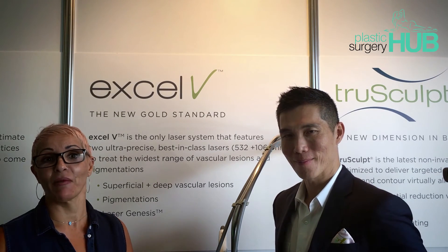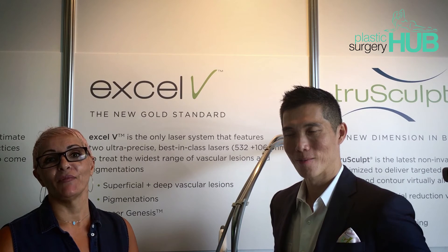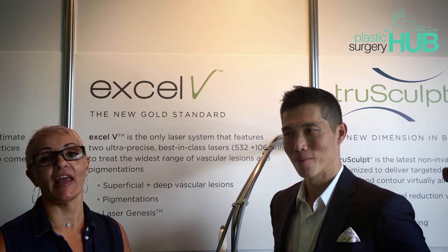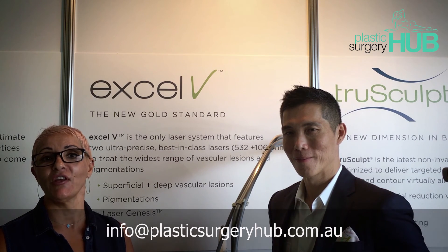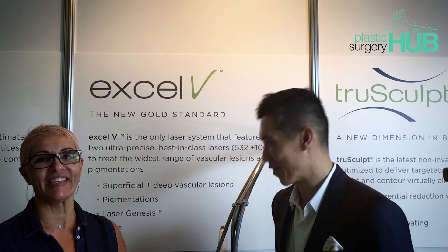If you suffer from spider veins or want to do something about your veins and want to find a practitioner who has the XLV device to treat you, just drop us an email at info@plasticsurgeryhub.com, or click on the link below this video. Thank you so much.